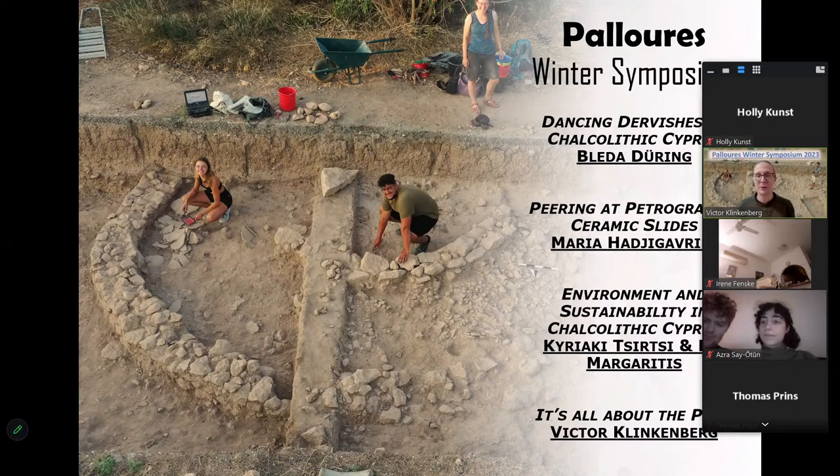I'm responsible for all the practical things at the site, and right now I'm going to try to lead this symposium. If anything goes wrong, you can blame me. If you have any questions during the symposium for any of the speakers, please keep them until after each presentation. We'll also have extra time at the very end for general questions about the project or about archaeology in general — we're here to have fun.